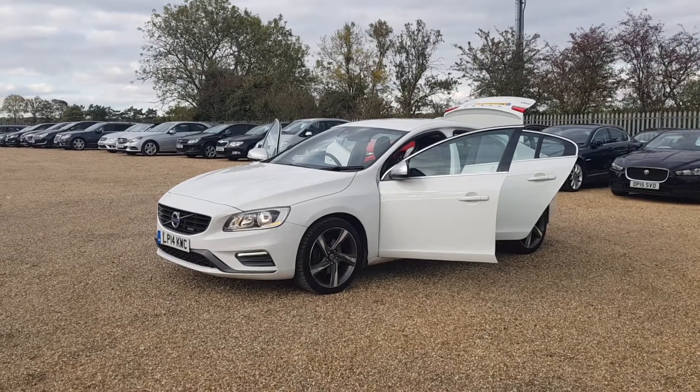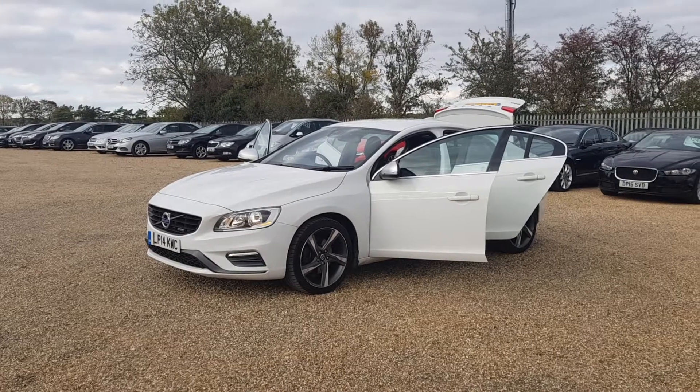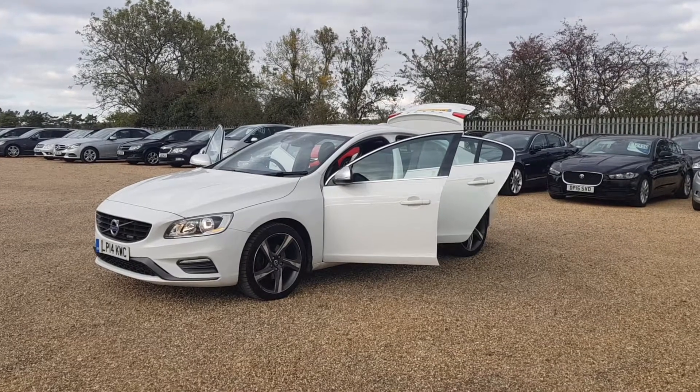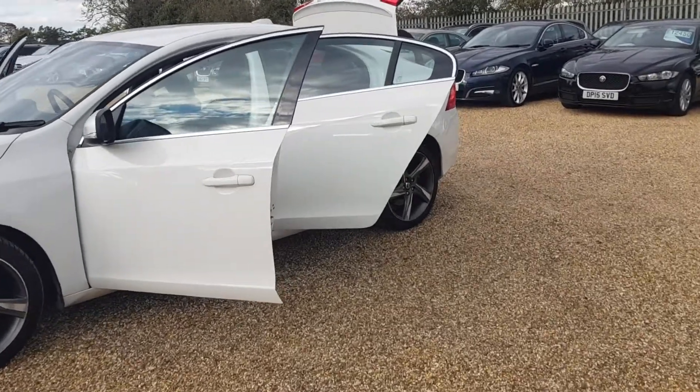This Volvo is a 2014 S60 which is the R Design. The car is in immaculate condition both inside and out, and it's finished in a lovely white colour.